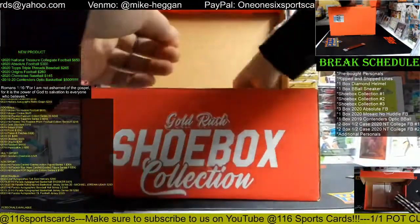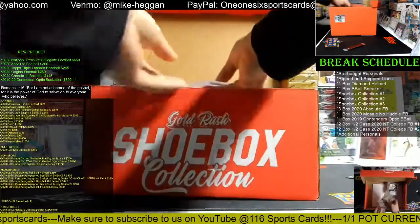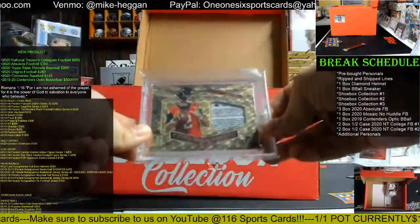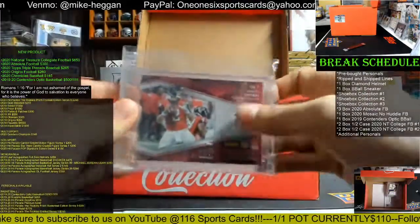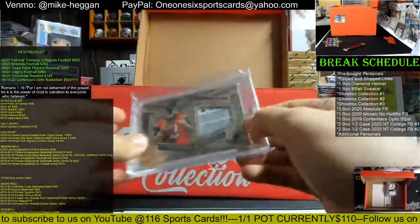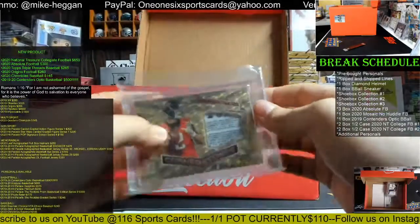Now for the cards. How about a one-of-one Matt Ryan laundry tag — that is from 2018 Spectra, player worn, one of one. That's sick. It's also a Super Fracture — nice.